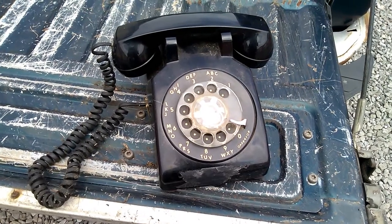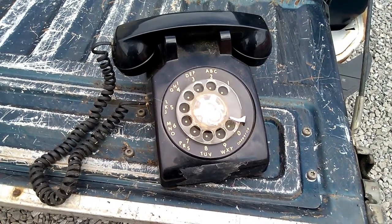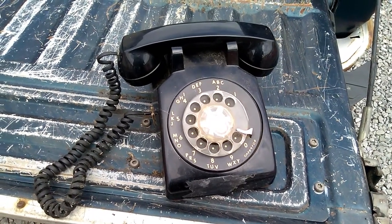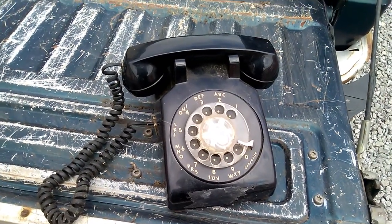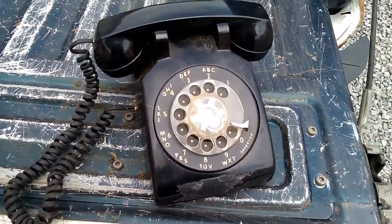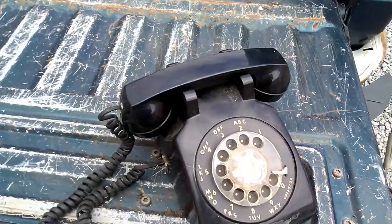Remember when people had a phone that looked like this and didn't rely on their cell phones all the time? Pepperidge Farm remembers. And Pepperidge Farm also remembers trying to be the ninth caller using this thing to win concert tickets, and you never end up getting through. But I digress — yeah, once again going through my junk.